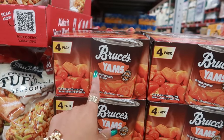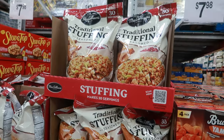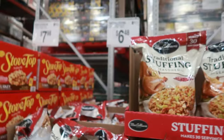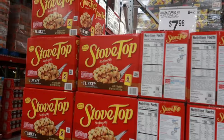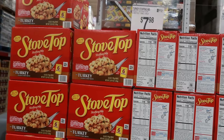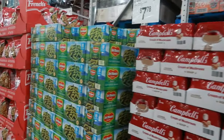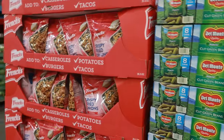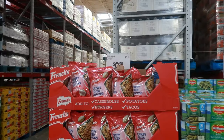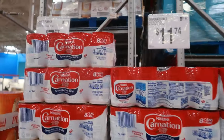A four-pack of Bruce's Yams is $7.98, and you have the traditional stuffing, seasoned, for $6.48 — it says it makes 30 servings, 36 ounces. And if you're not into making traditional stuffing you can do the Stove Top, which tastes pretty good — I will say I like Stove Top. $7.98 for six boxes in there and it's in turkey flavor. Cream of mushroom — eight cans $8.98, the cut green beans $7.78 for eight cans, and the crispy fried onions — I cannot see that price. The evaporated milk is $11.74 for eight cans.